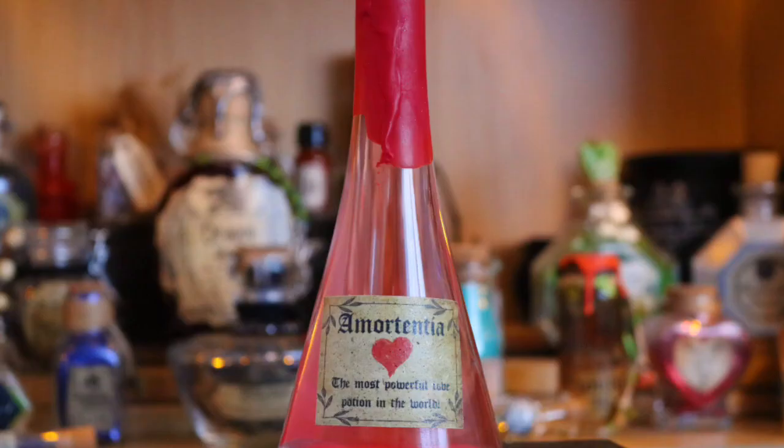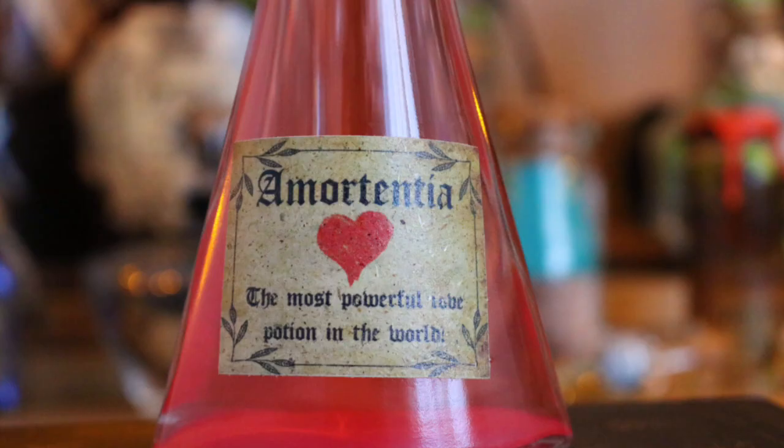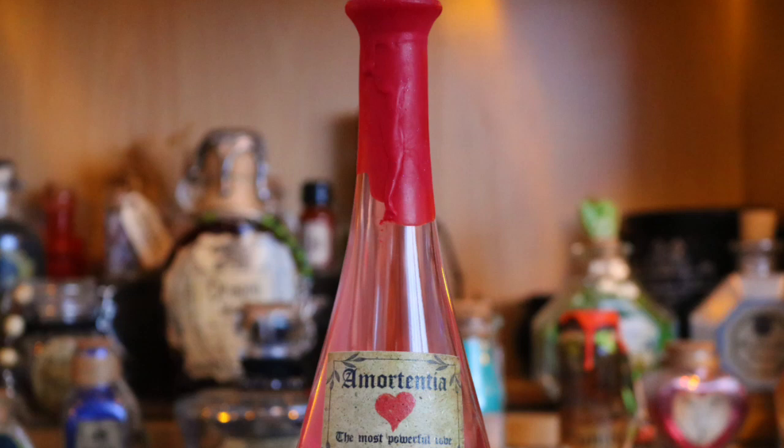Next to that I have an Amortentia love potion bottle - probably the best one Geek Gear has done yet. Amortentia, the most powerful love potion in the world. It's very beautiful - it's like a really thick liquid, kind of oily so that when you shake it, it swirls around. It has a cork top with wax melting down and I love the shape of this bottle. It's such a beautiful shape.